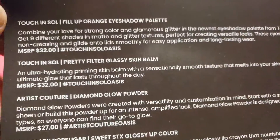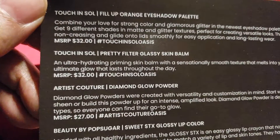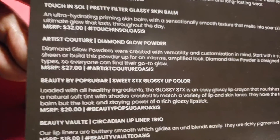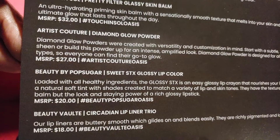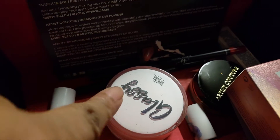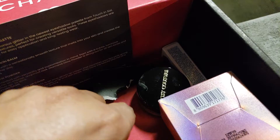Let's go over how much these are worth. The palette was $32. The Touch and Soul was $32. The Artist Couture glow powder was $27. The Beauty by Pop Sugar broke when I received it. The Beauty Vault trio was $18. Out of all of these, I'm happy to get the palette and the lip liners. The beauty thing broke — the tube was stuck to the lid.